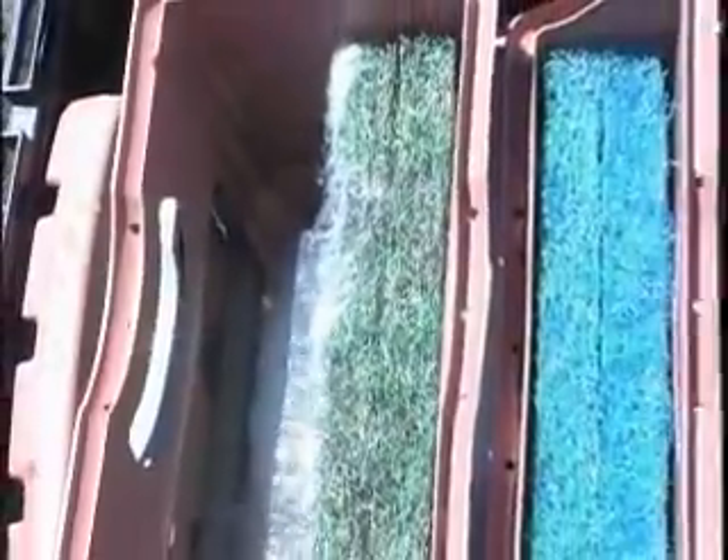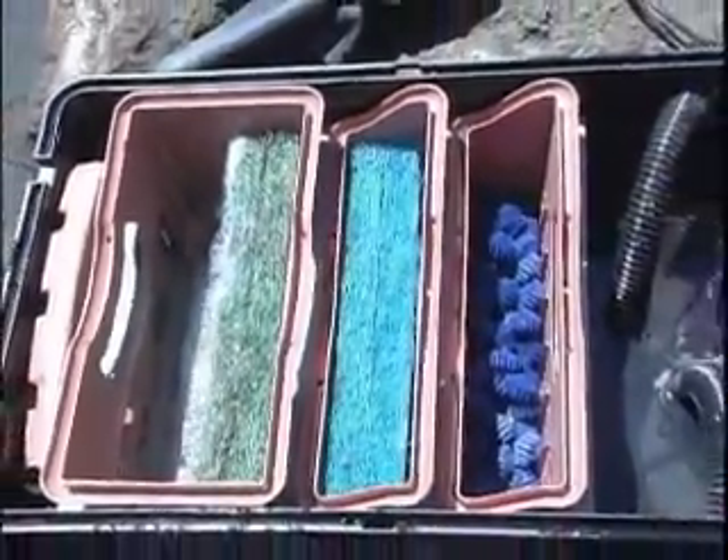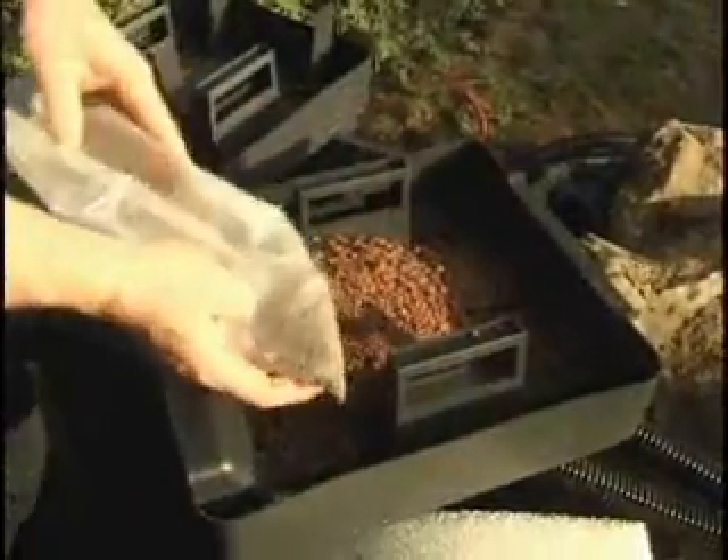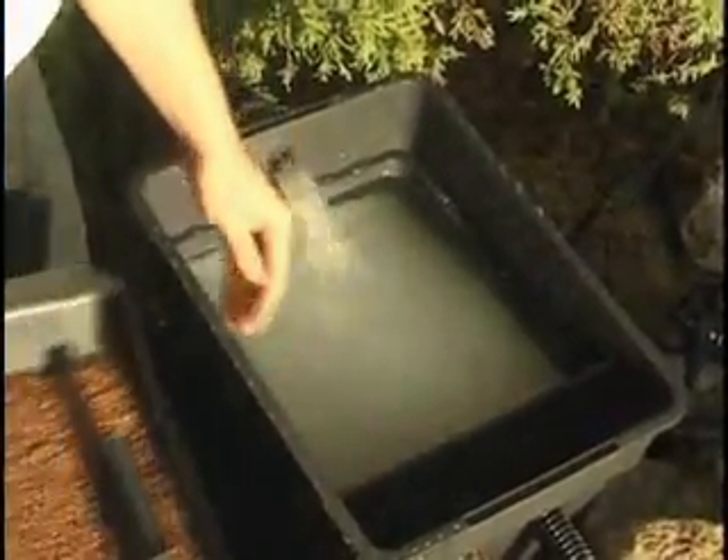All ponds will benefit from the addition of a filtration system. Filters keep ponds clean, clear, and healthy. Without a filter, water quality can suffer. Impurities could accumulate, creating a toxic and cloudy environment.